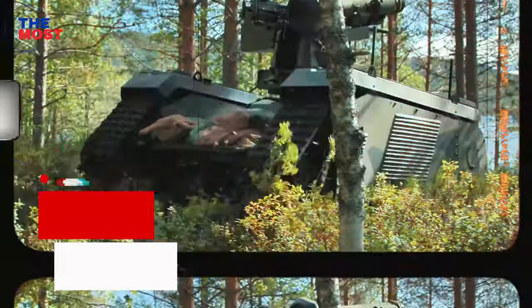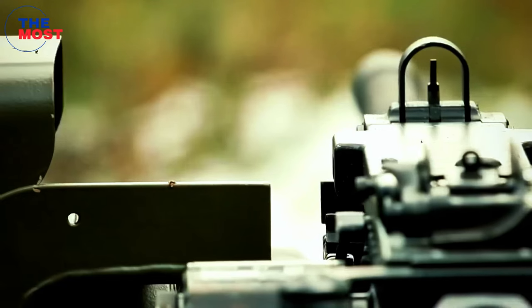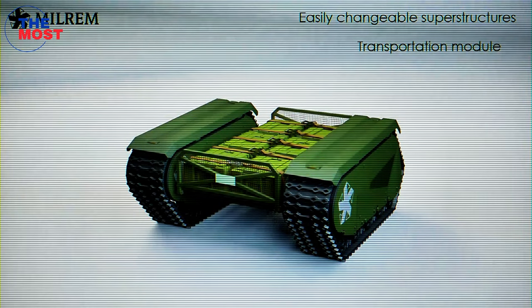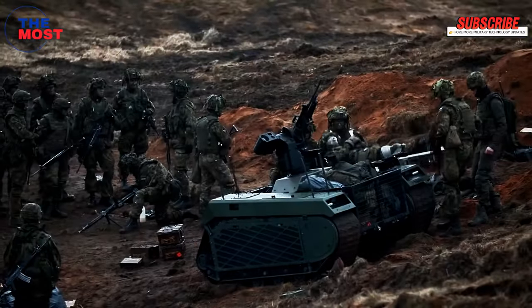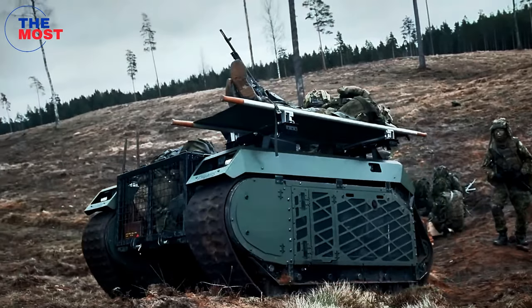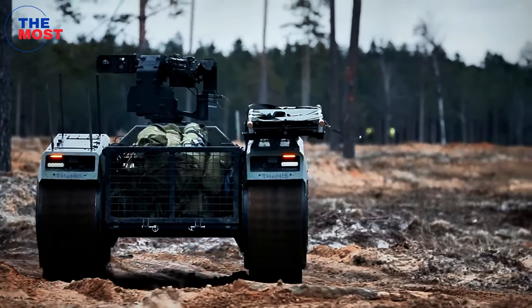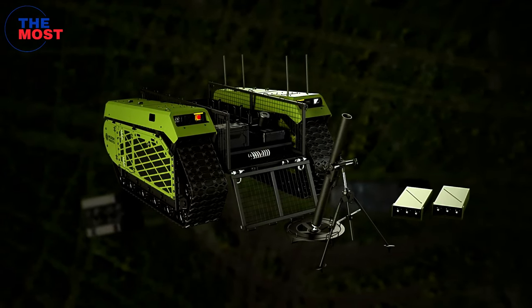Number three: Thermos, developed by Milrem Robotics. The Thermos is a ground vehicle meant to reduce troop numbers on the battlefield. It can be reconfigured for transport, attack, ordnance disposal, and intelligence operations. The vehicle can reduce the load soldiers have to carry and support logistical activities at a base or for last-mile resupply.